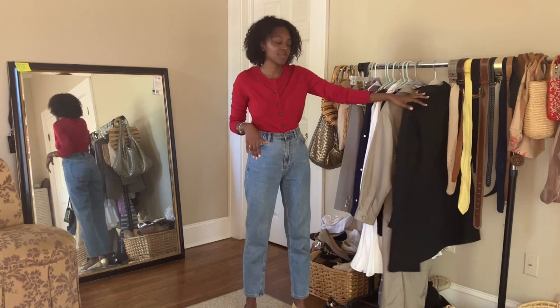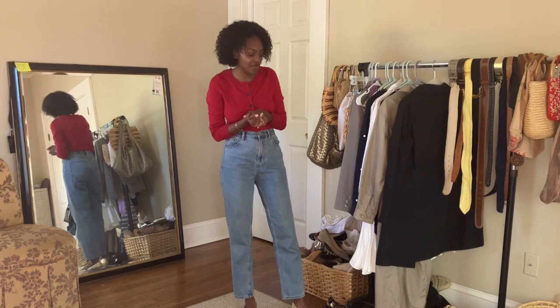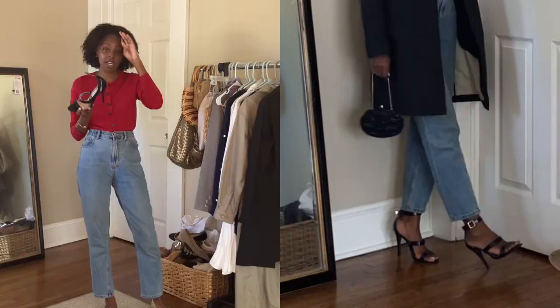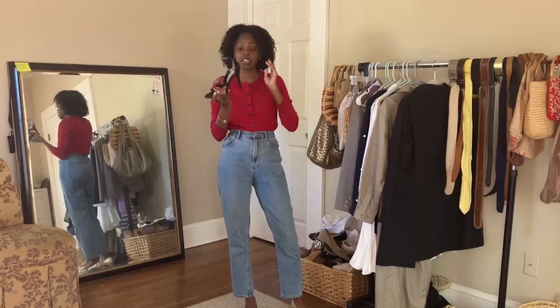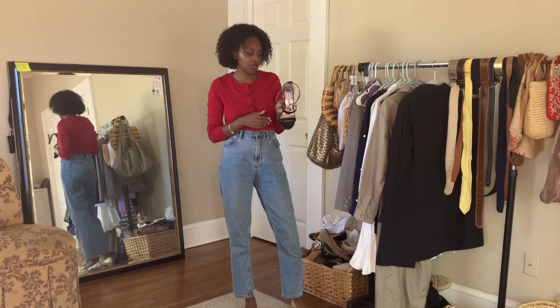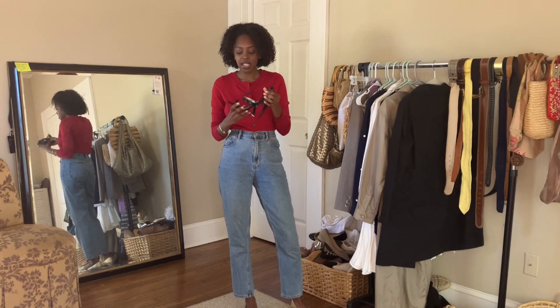Now we move on to shoes. I have two pairs to show you. The first is just a pair of black strappy sandals — a black heeled sandal is not just a spring staple, it's just a staple full stop. Believe it or not, I didn't have a pair of black heeled sandals, so I got these. There's not much to say except you just need them — they go with dresses, jeans, everything.